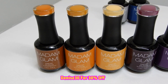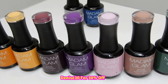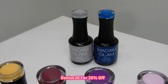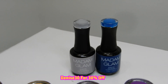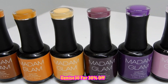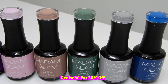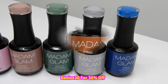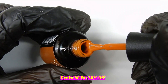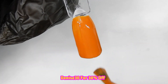Hi everyone, welcome back to another swatching video with one of Madam Glam's newest collections. It is called the Office Collection and all the names go with an office theme. There are 10 beautiful shades in this collection and they released it on September 1st. That was a good time to release it because this is a beautiful collection for fall — every color in this collection coincides with fall and autumn.